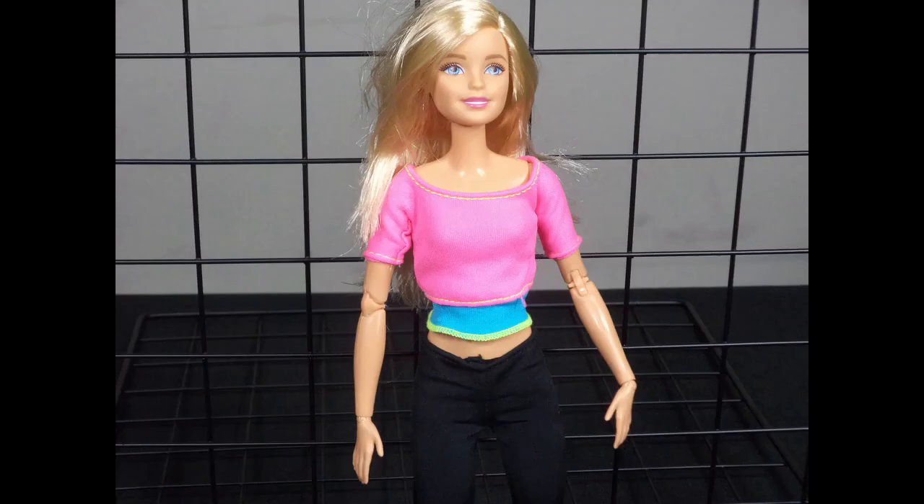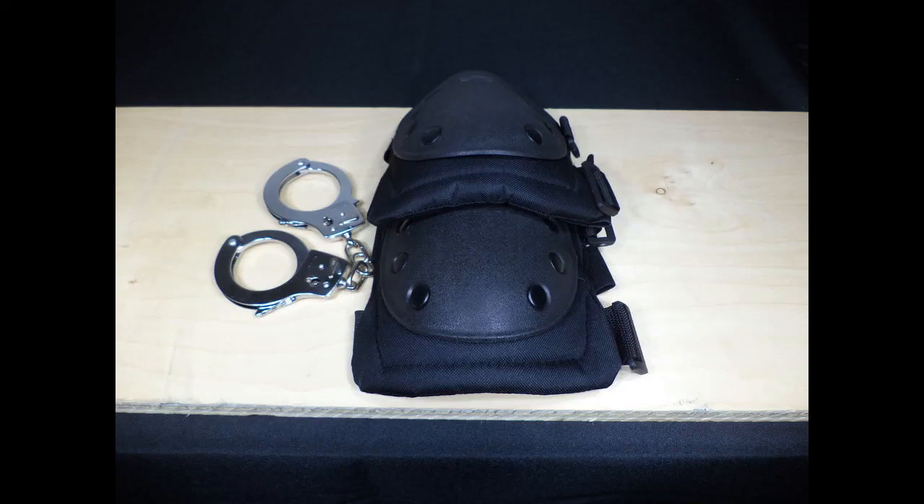No accessories are included with the Made to Move Barbie. The Stormy Daniels doll includes handcuffs, knee pads, and a whip.